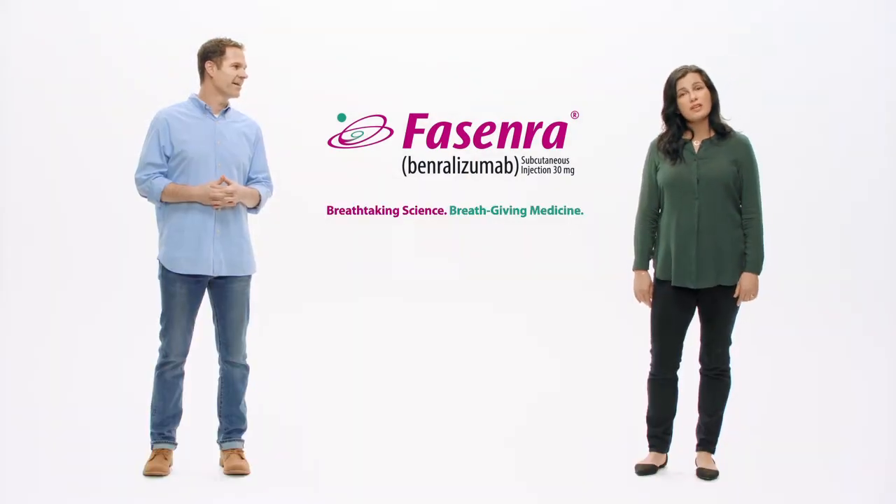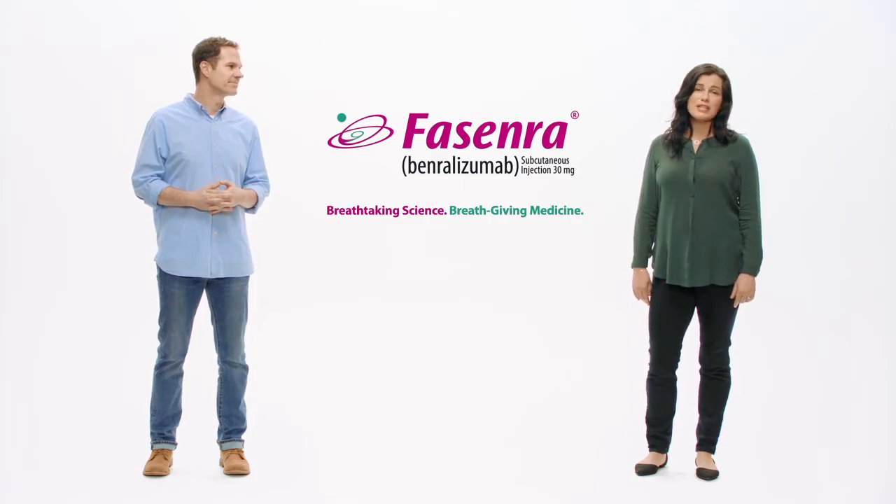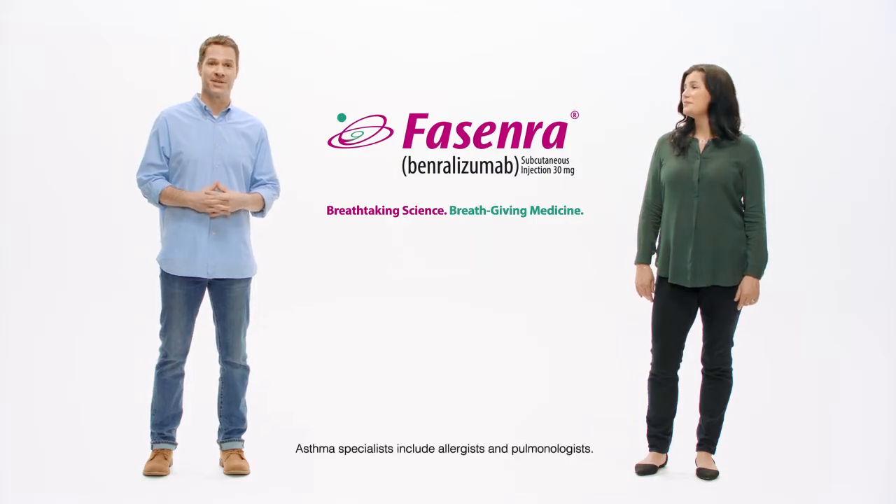Think you might have eosinophilic asthma? A simple blood test is all your doctor needs to determine your eosinophil count. Ask an asthma specialist if Fasenra is right for you.